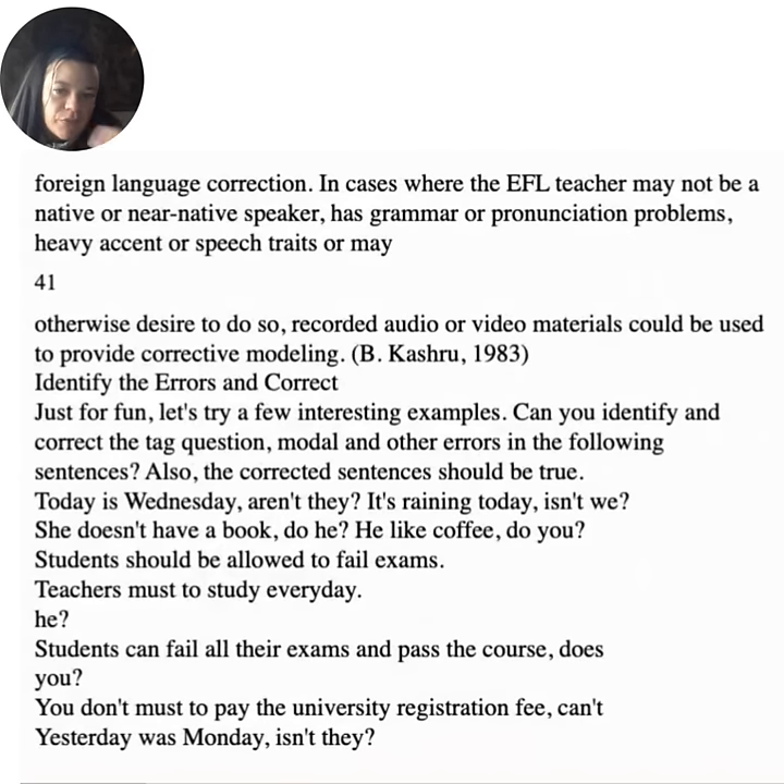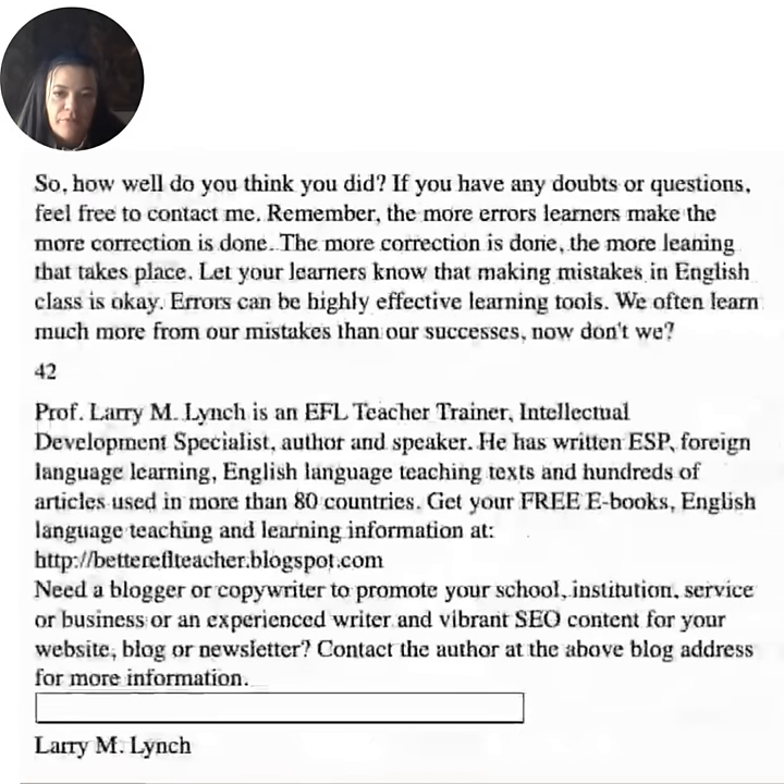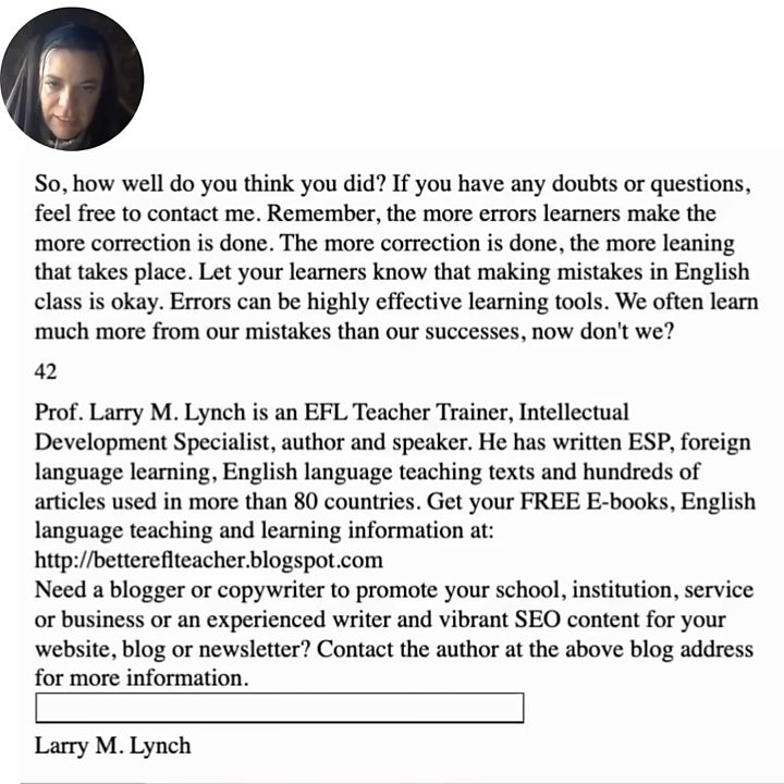Let's try some examples — can you identify and correct the tag question, modal, and other errors in the following sentences? 'Today is Wednesday, aren't they?' 'It's raining today, isn't we?' 'She doesn't have a book, do he?' 'You like coffee, do you?' 'Students should be allowed to fail exams.' 'Teachers must to study every day.' 'You don't must to pay the university registration fee.' 'Yesterday was Monday, isn't they?' Let your learners know that making mistakes in English class is okay — errors can be highly effective learning tools. We often learn much more from our mistakes than our successes.